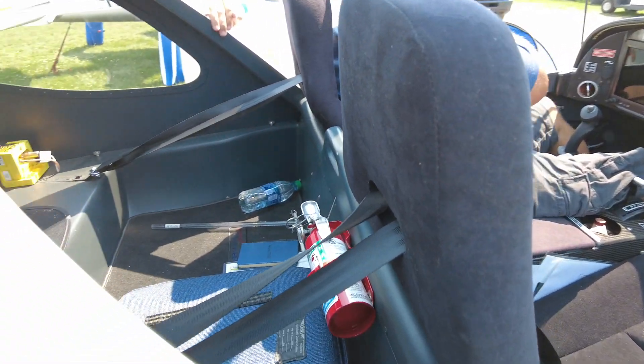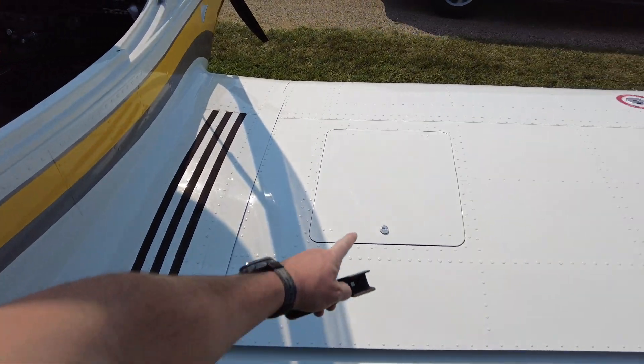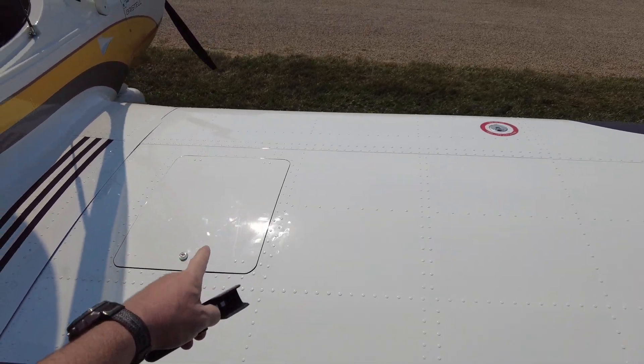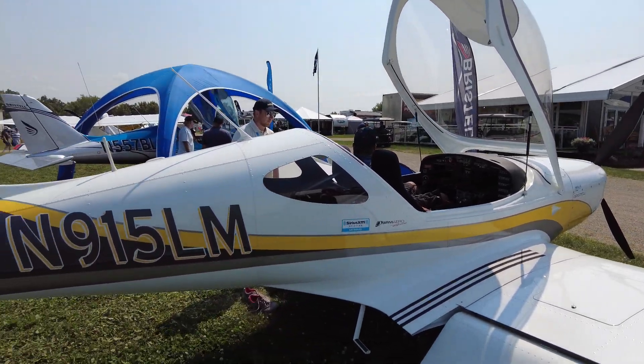Look behind — plenty of space for luggage. And then also in the wings you get this compartment over here which you can carry 40 pounds of luggage in each side. So each wing has got 40 pounds of luggage. Pretty crazy.